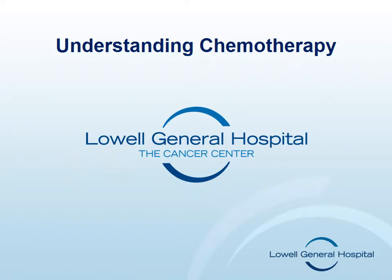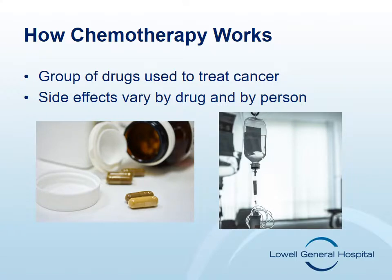Understanding Chemotherapy. Your doctor has chosen to administer chemotherapy to you as an important part of your treatment. Chemotherapy is a group of drugs used to treat cancer. There are many chemotherapy drugs available for different kinds of cancer.